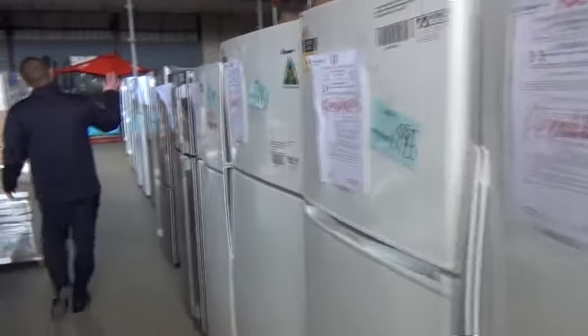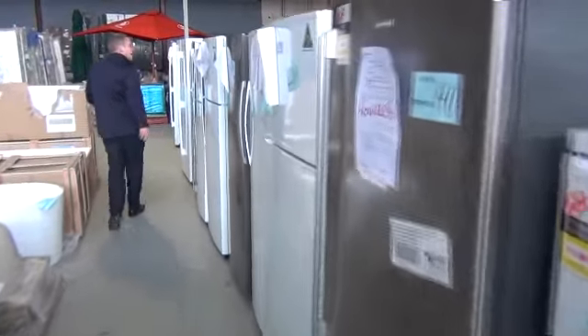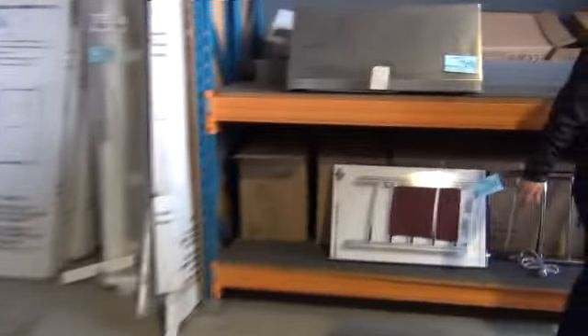Then we've got all these fridges — there are probably a good 12 to 15 fridges down this side, all at half retail or less and all with some kind of factory warranty. And then there's a huge number again on the other side, probably another 15 or so — so probably around 30 fridges tomorrow, and all beautiful fridges.